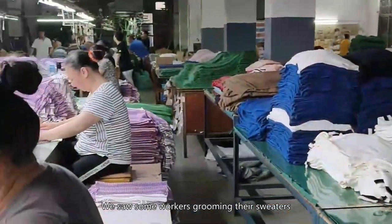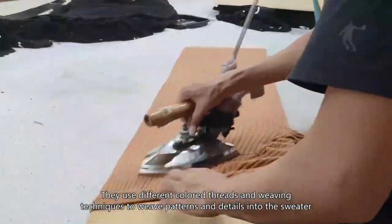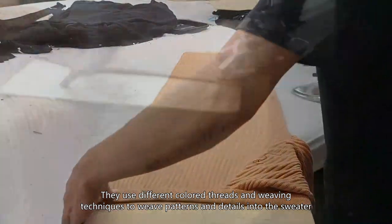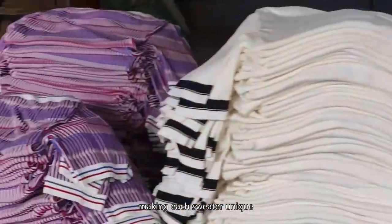We saw some workers grooming their sweaters. They use different colored threads and weaving techniques to weave patterns and details into the sweater. These patterns can be simple or complex, making each sweater unique.